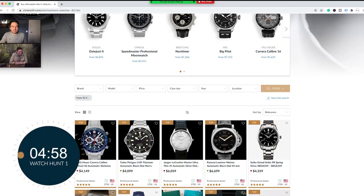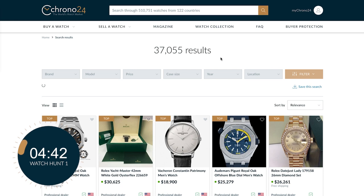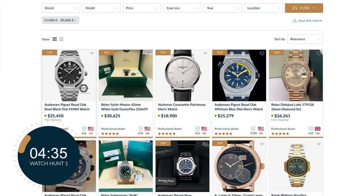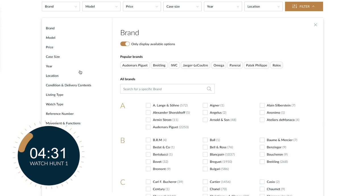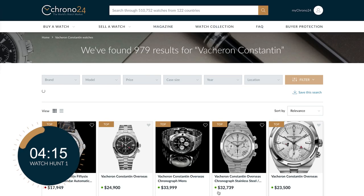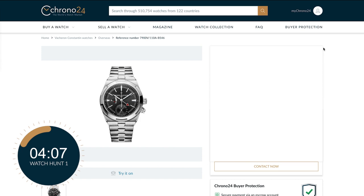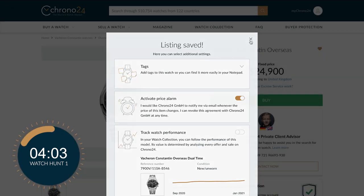This actually feels like a race. The first watch Adrian goes straight for is the Vacheron Constantin Overseas — specifically the dual time. It's just within budget and it comes in a blue dial. He's torn between the blue dial and the gray, but the blue wins. That's his first one done.